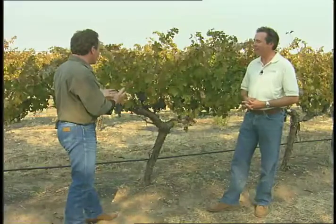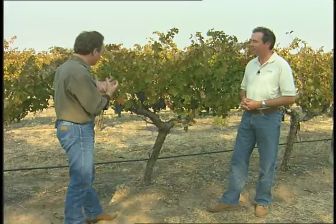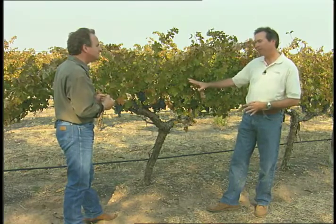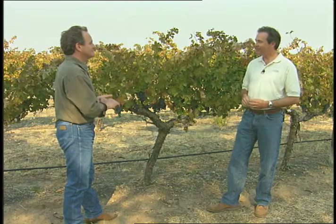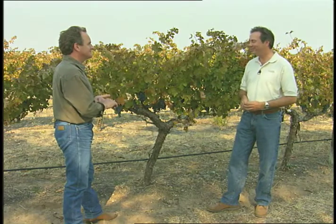Maybe we can see how you actually harvest the grapes off the vine — how that occurs. In through this area, this will be all hand harvested. But we also do some machine harvesting, which we'll take a look at in some of our other vineyards nearby here.